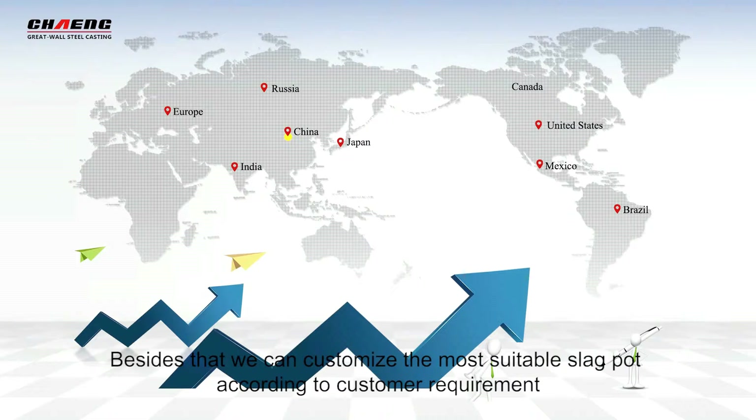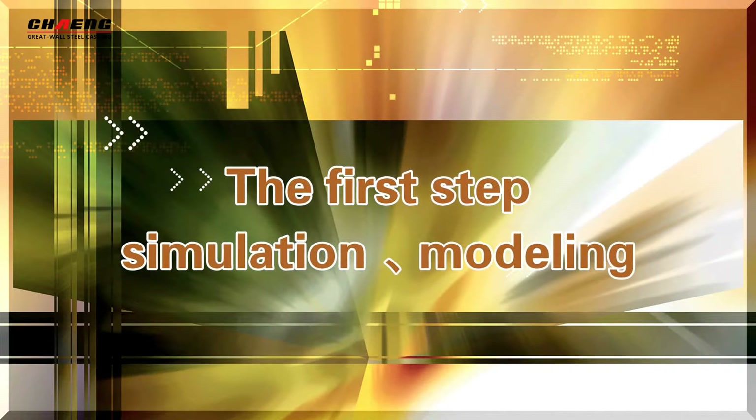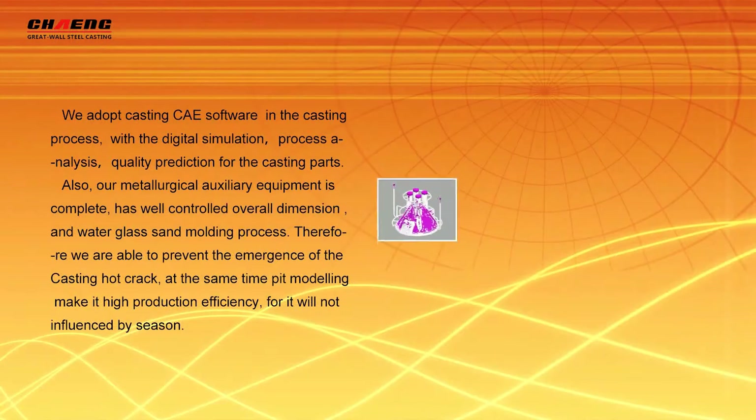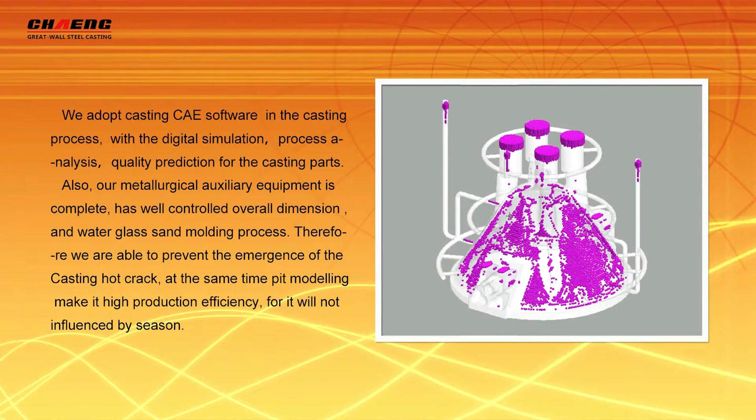We can design the most suitable products according to customers' requirements. Using casting CAE software in the casting process with digital simulation, process analysis, and quality prediction for the casting house.